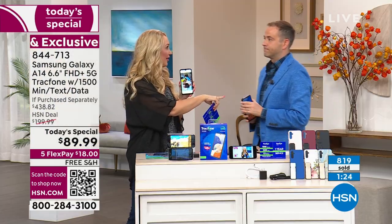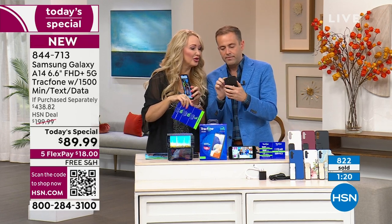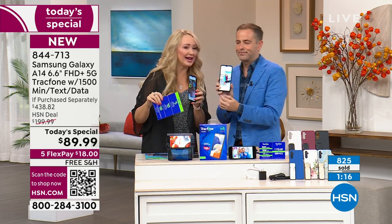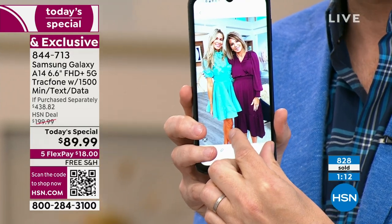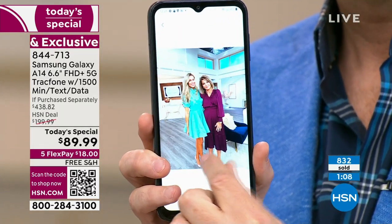Look at the photos the crew took — they are gorgeous. Let me show you in the gallery. Look at Amy and Jamie — their skin tones, the beautiful colors. I love that. Isn't that amazing?